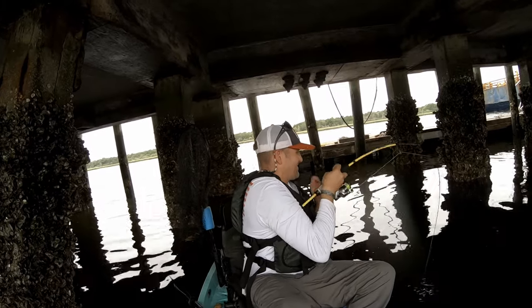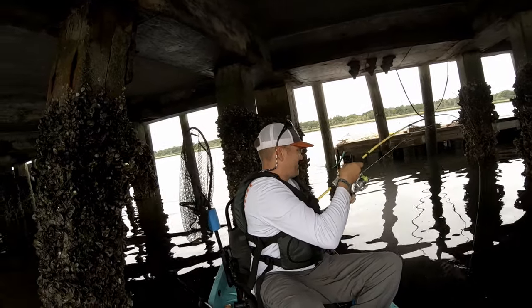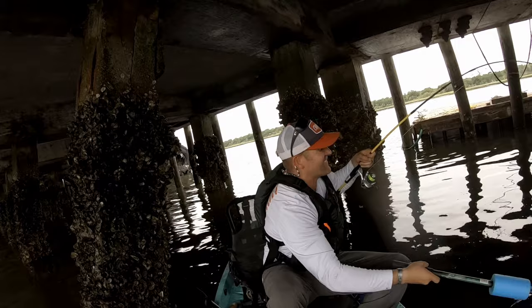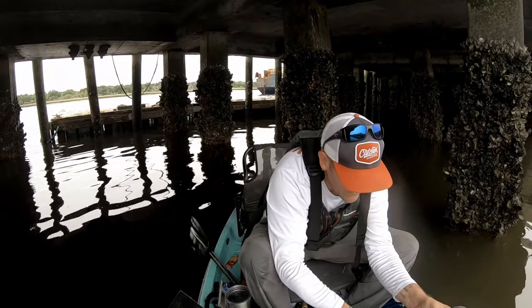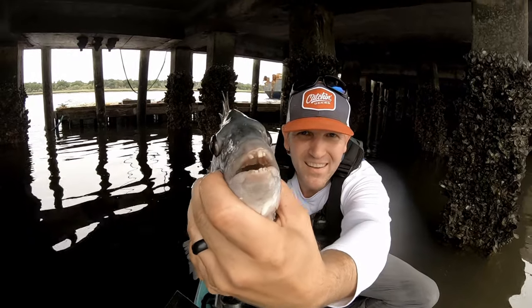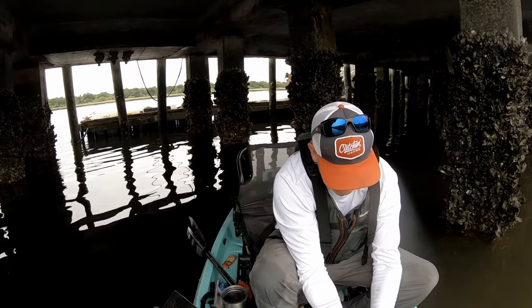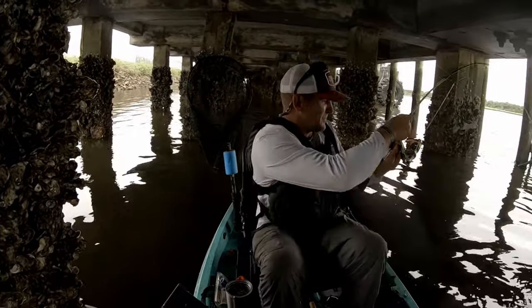Oh yeah, come on buddy! That's a good sheep. Look at him — look at them teeth, boy, he's got some gnarly ones. So this one's a keeper, 15 inches. Get in here to deal plate and bleed them out. He's got a whole new one.